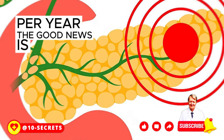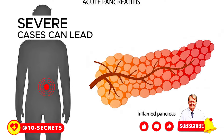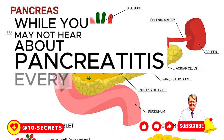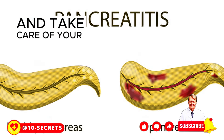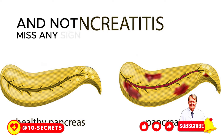The good news is that mild cases of pancreatitis can improve with treatment. But severe cases can lead to very scary complications that can even be life-threatening. While you may not hear about pancreatitis every day, it is a serious problem that affects many people. It is important to be aware of the risks and take care of your health.